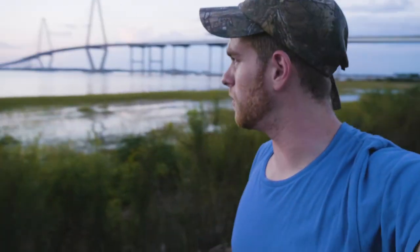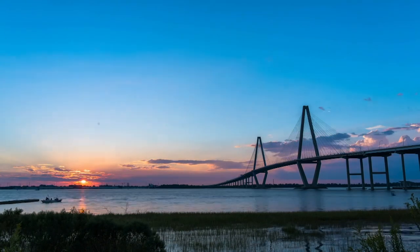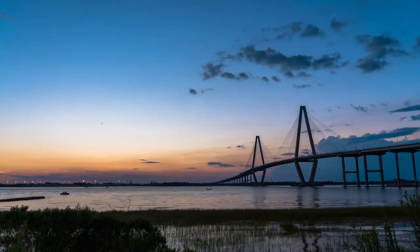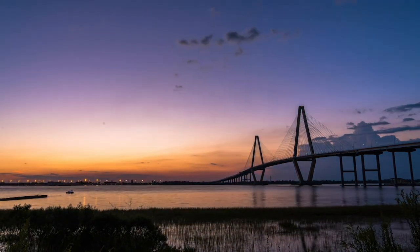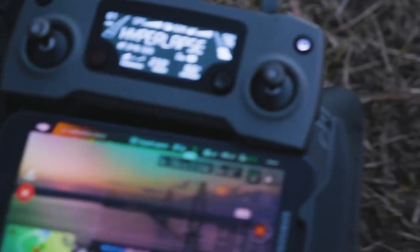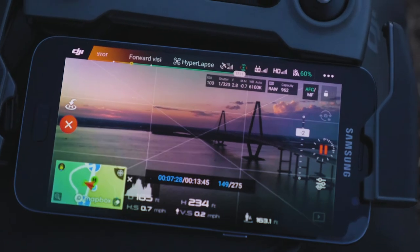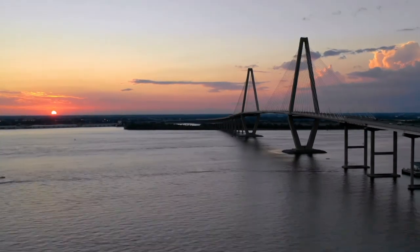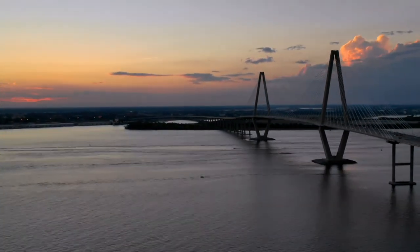Right now I'm doing the last two shots really just to end the video. I've got a ground time-lapse set up here for the sunset with the bridge in the background — it's really beautiful. We've also got the drone going on some waypoints. I'm really excited about how these shots are all going to turn out and how this video is going to turn out.